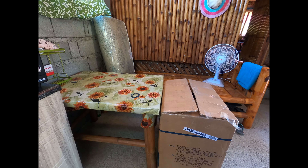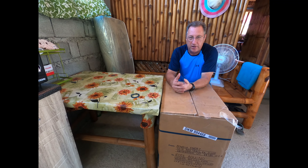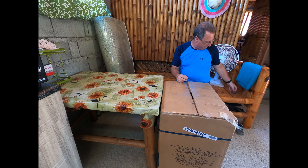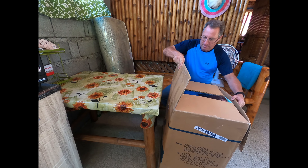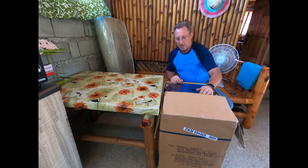Hey everyone, Kevin from My Philippine American Adventure. We sent a Balikbayan box from America to here. I think we sent it the end of October, so it took about two months to get here — eight weeks — which isn't really bad timing. Due to Christmas, we thought it would take three months.